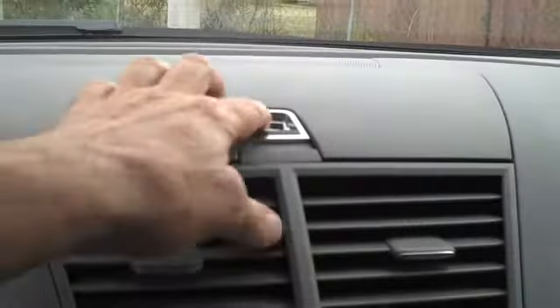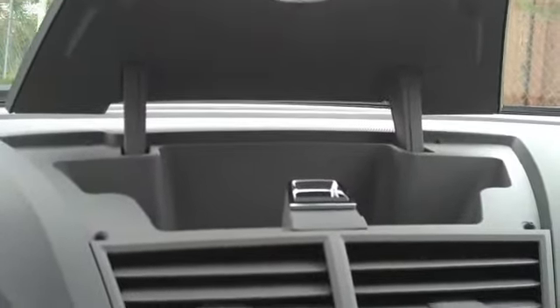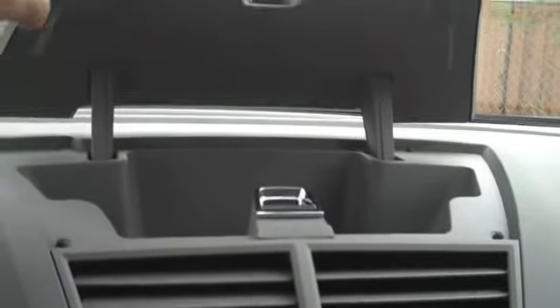Up on top of the console, you have an extra storage unit in addition to the glove box and a deep well inside the center console as well. This is Robert again — thanks for the opportunity. Get your questions ready, I'll be calling you later.